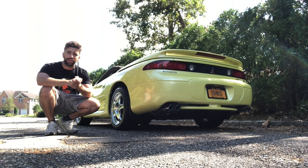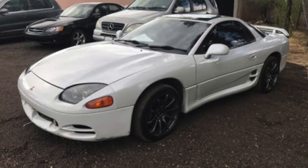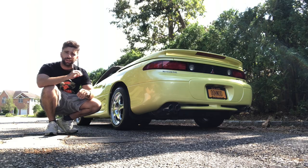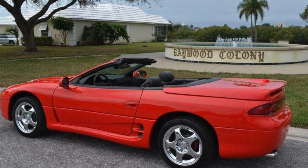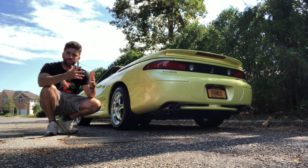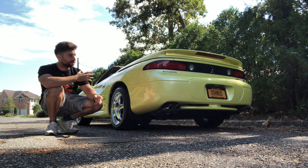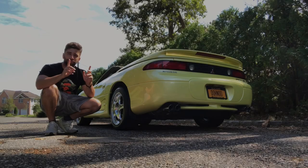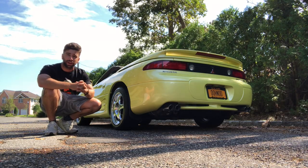Between 1991 and 1999, Mitsubishi produced the SL and VR4 coupe models. However, in 1995 that changed when they introduced a limited edition VR4 Spyder and SL Spyder. These cars have hardtop convertible roofs, and like I mentioned before, there were only 1,034 total units built for those two years. Of that, only 13 of these cars are finished in Martinique yellow pearl paint, and I'm super excited to be showing it to you guys today because it's definitely an opportunity you won't often get.